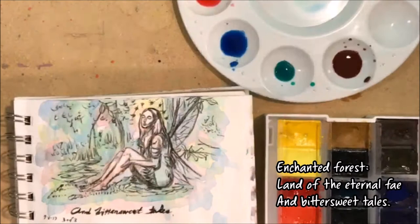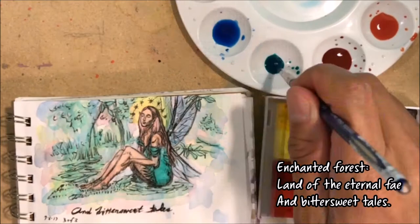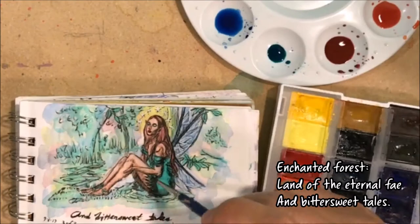Here's the third set — similar color scheme. Because of the verse 'bittersweet tales,' I tried to give her more of a bittersweet, melancholy look. I also didn't mention on the previous two images that I put little sparkly stars surrounding her head. I also added some highlights with a white gel pen over the stars and on the wings.